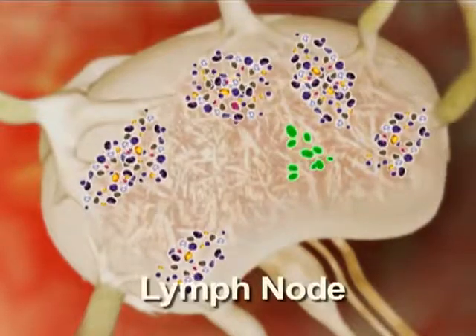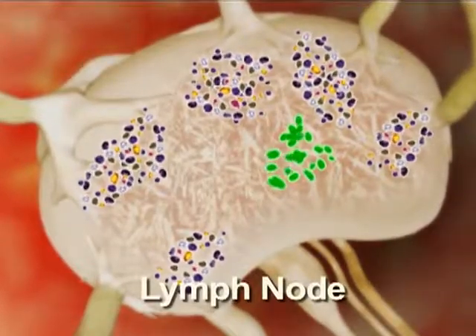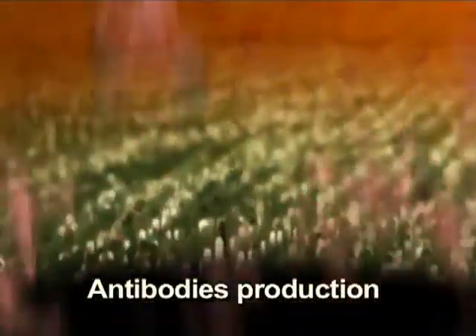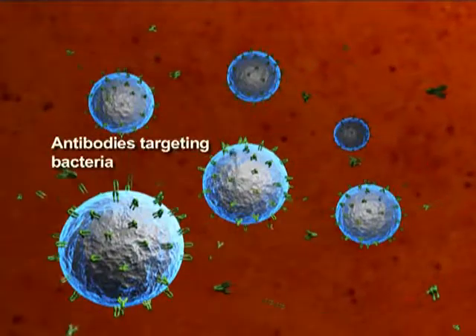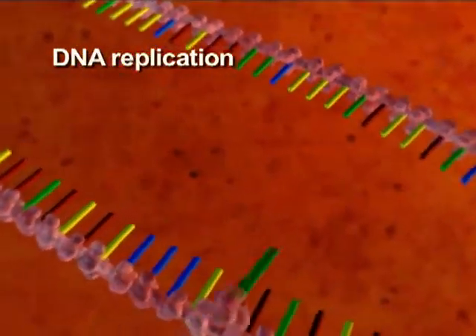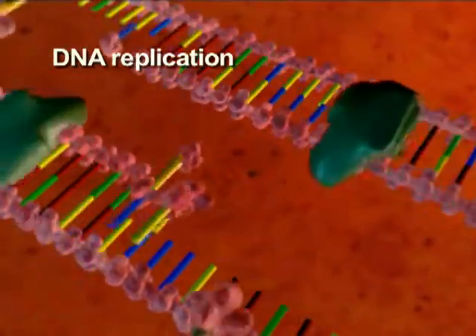Zinc also plays a vital role in the normal development and function of humoral immunity, characterized by the stimulation of B lymphocytes to produce antibodies against pathogens. Zinc is also essential for the replication of genetic materials, DNA and RNA.